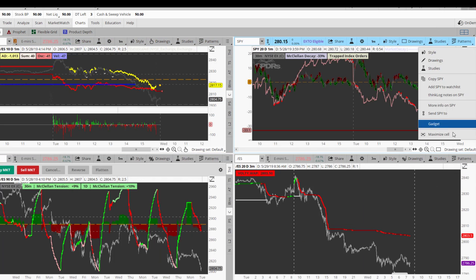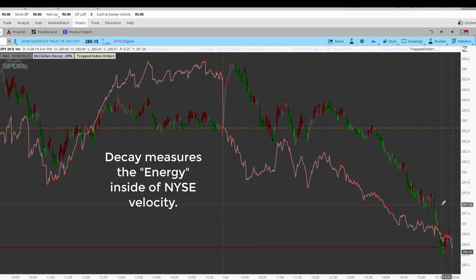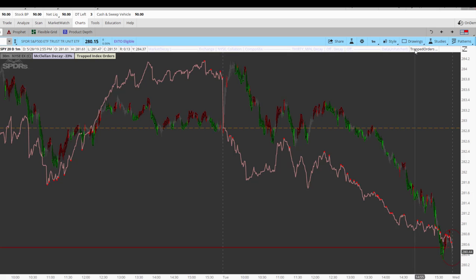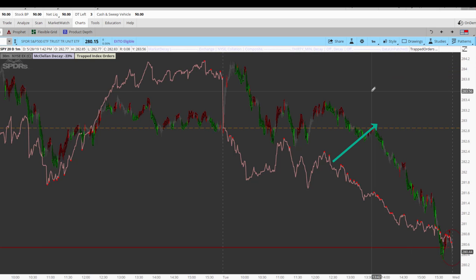The other thing that I will look for if I don't get a velocity retest is a decay retest. I am going to look for this pinkish line here to go above this zero line, and I am going to short that idea. It's a similar idea in terms of it being a linear bullish idea, and it's going to suggest that there's going to be positive momentum pumped into the market — that is a bullish idea, and I'm going to short it.